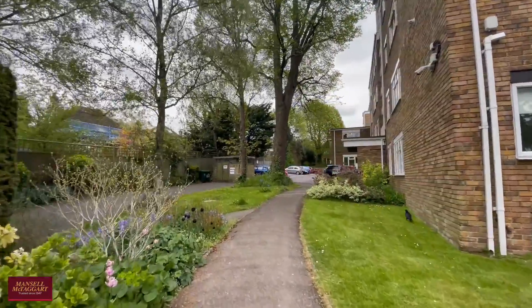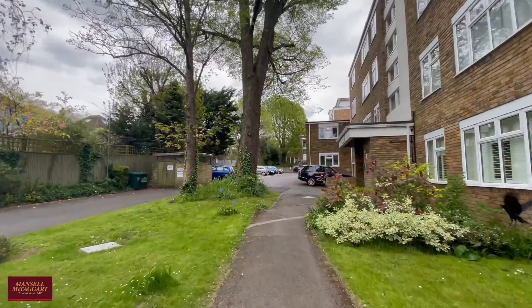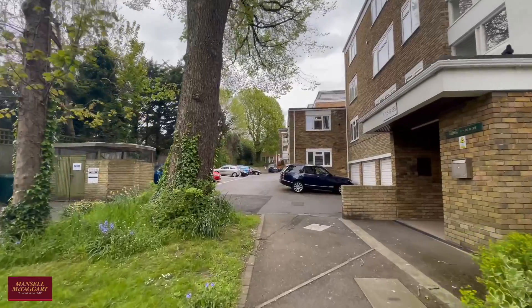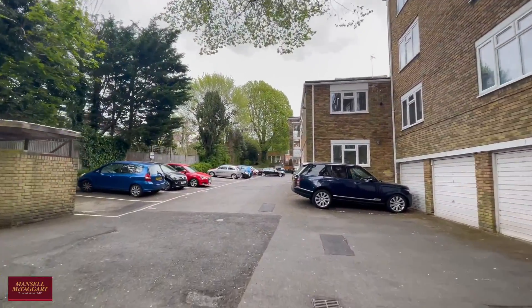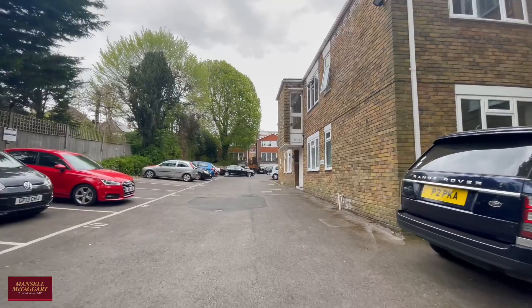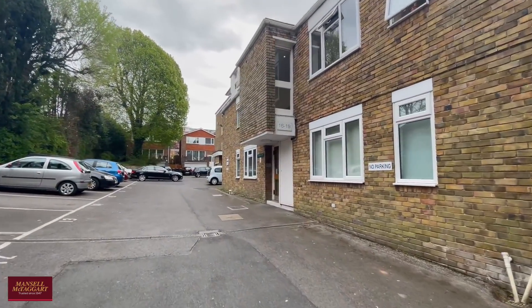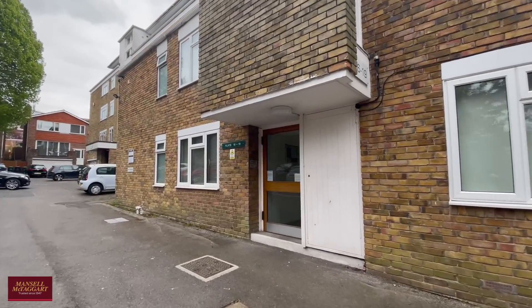Heading up the path here and you come to the parking spots — this property does come with one allocated space. Number 19 is the one we're here to see, so let's head inside and have a good look around.